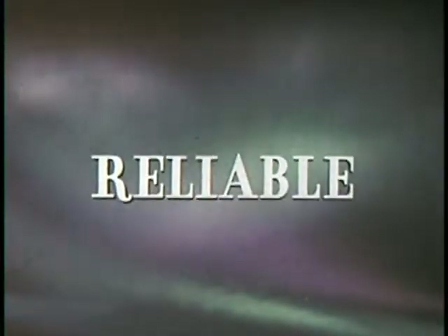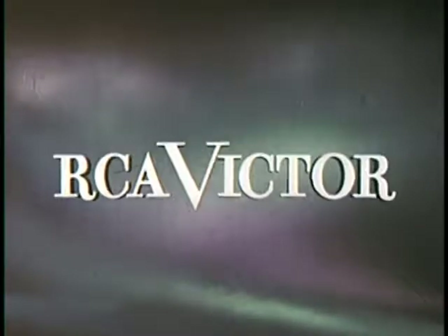That name's dependable. That name's reliable. That name means quality in every TV set.